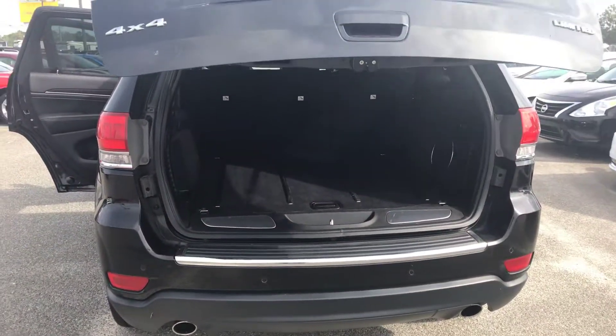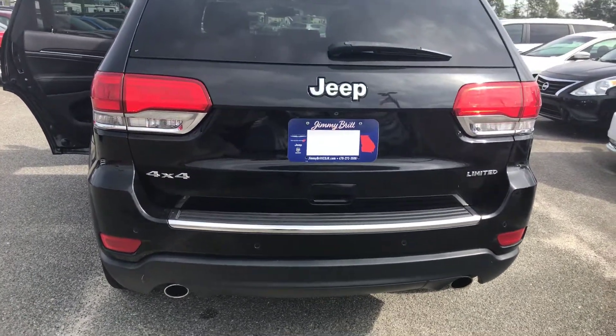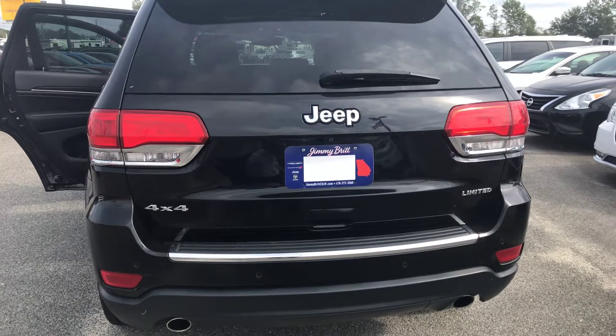I want to thank you so much for watching my video on this 2014 Jeep Grand Cherokee Limited. Again, my name is Bree and I'm with Jimmy Brick Chrysler, Jeep, Dodge, and Ram.